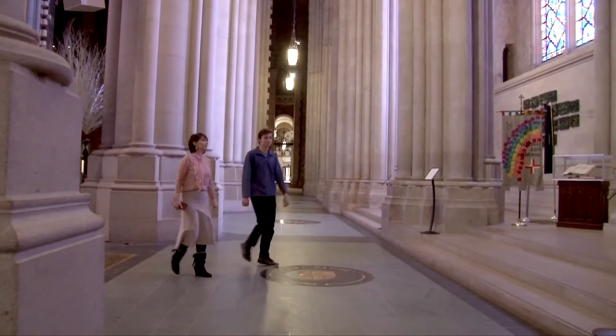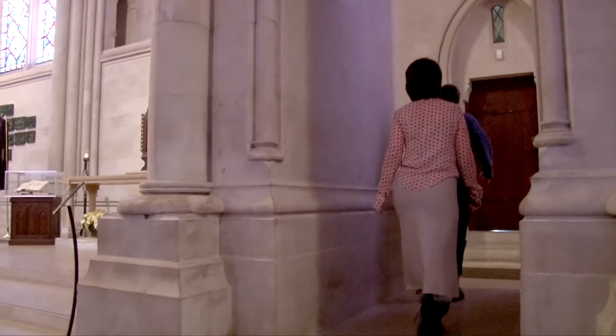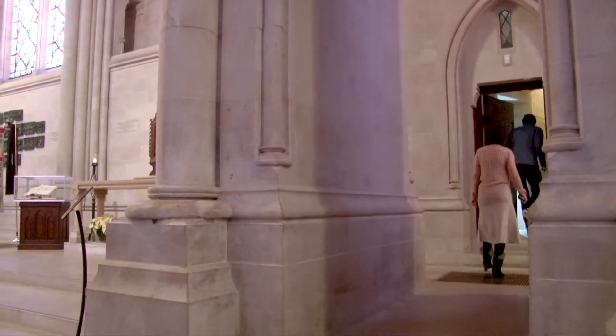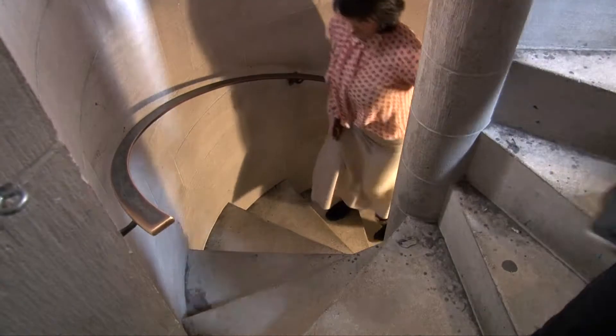And then you're led to a vertical tour by an educator who takes you through this heavy wooden door into a space that is just magical. This little staircase carries you up to three or four different levels in the cathedral.